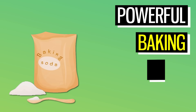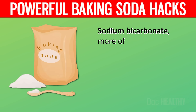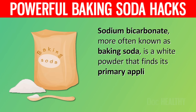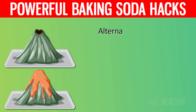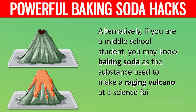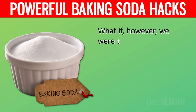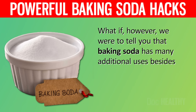13 Life-Changing Baking Soda Hacks you need to try today. Sodium bicarbonate, more often known as baking soda, is a white powder that finds its primary application in the kitchen. Alternatively, if you are a middle school student, you may know baking soda as the substance used to make a raging volcano at a science fair. What if we were to tell you that baking soda has many additional uses besides these two?